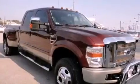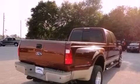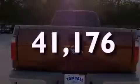Its top features include a trailer hitch receiver, trailer wiring, a passenger-side vanity mirror, a full-size spare tire, an anti-lock braking system, and this vehicle has fewer than 42,000 miles on the odometer.